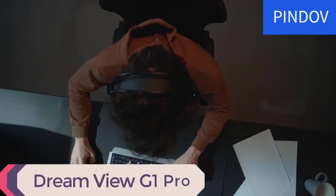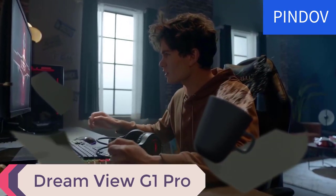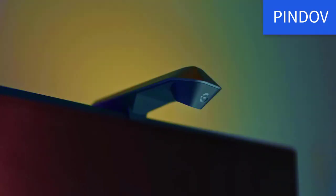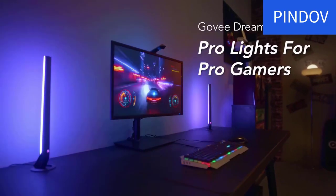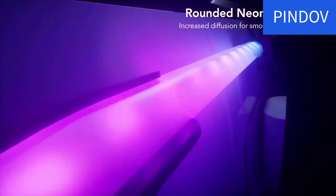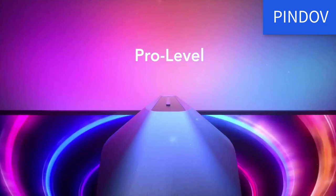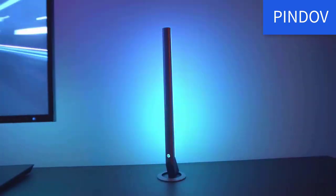Number 10: Dreamview G1 Pro. The G1 Pro is the perfect gaming light strip for anyone looking to take their gameplay to the next level. This strip features 4 color match modes which will keep your screen in sync with the light strip, ensuring no frame rate drops. The Pro level immersive gaming mode creates an ultra immersive experience with 2 light bars and rounded neon lights.